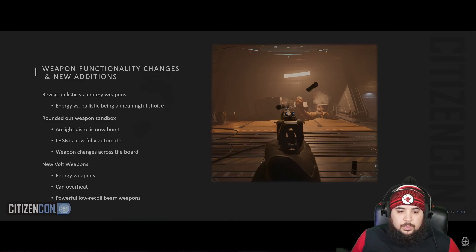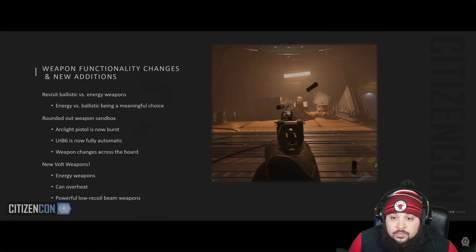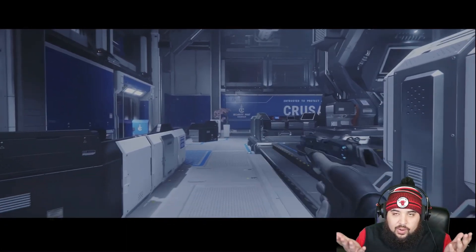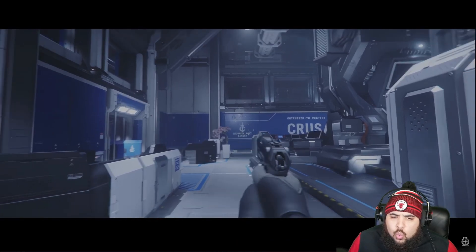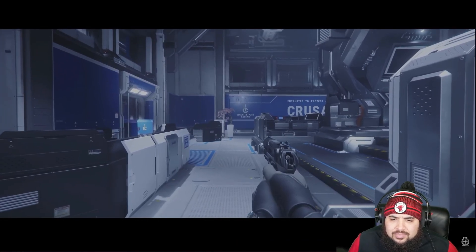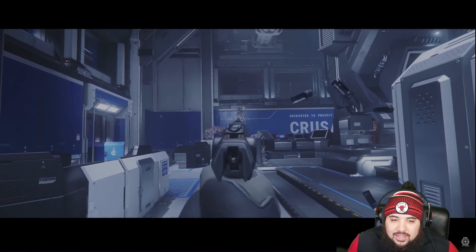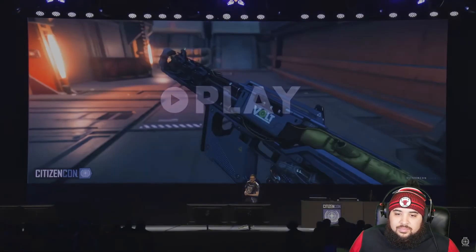Now weapon functionality changes — with the new recoil tool we're doing a pass on all existing weapons. While looking at our weapons, we also realized some things don't align with their manufacturer. Gemini overall is 'rule of cool' — so the LH86 pistol should be fully automatic. Gemini's my favorite gun manufacturer. You can see it goes ballistic when you fire it and the magazine counter is increased to allow for that crazy feeling.